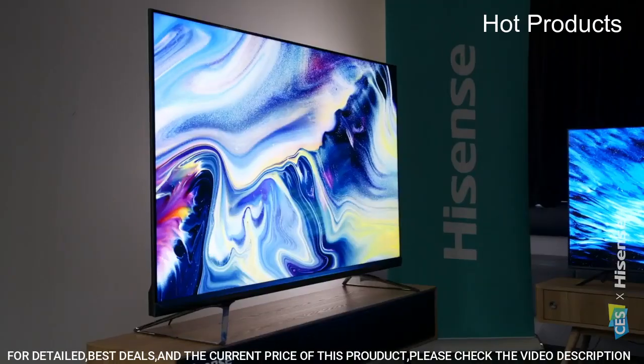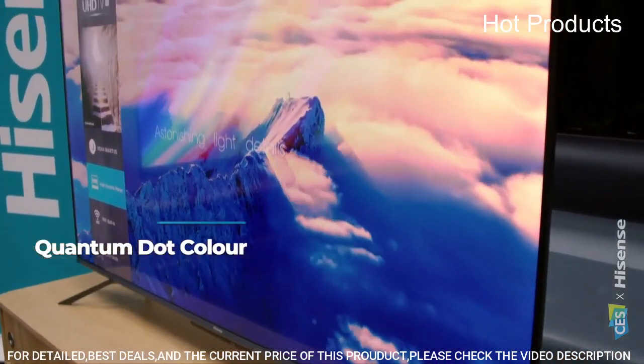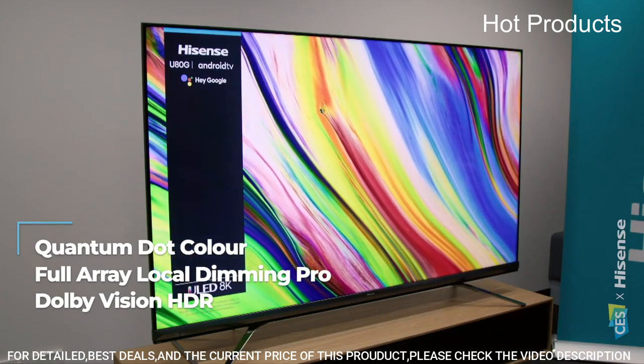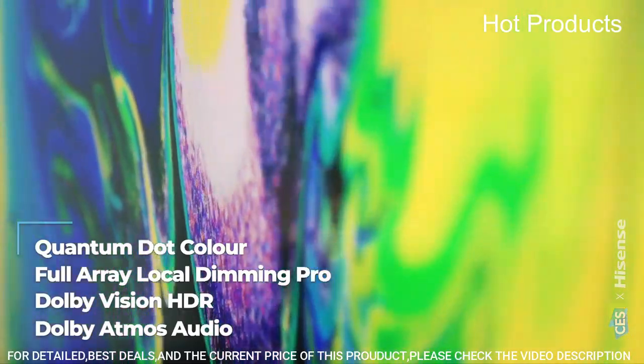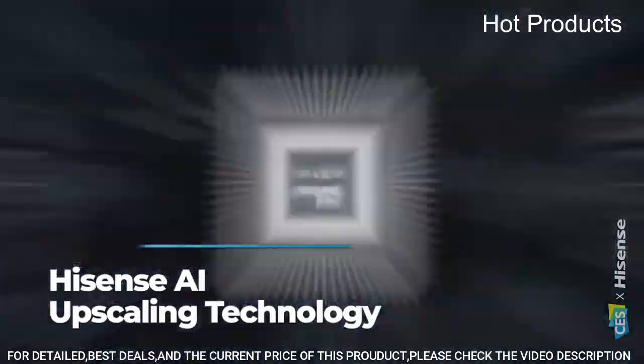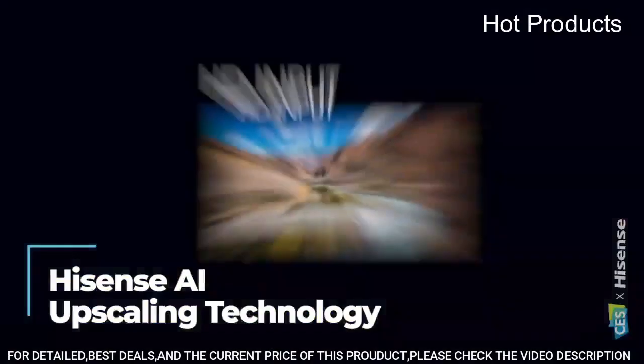Raising the bar for picture quality, your favorite content is always front and center to binge-watch or pick up where you left off. With Android TV and the Google Assistant built in, you can quickly access entertainment, get answers, and control devices around your home, all with just your voice.